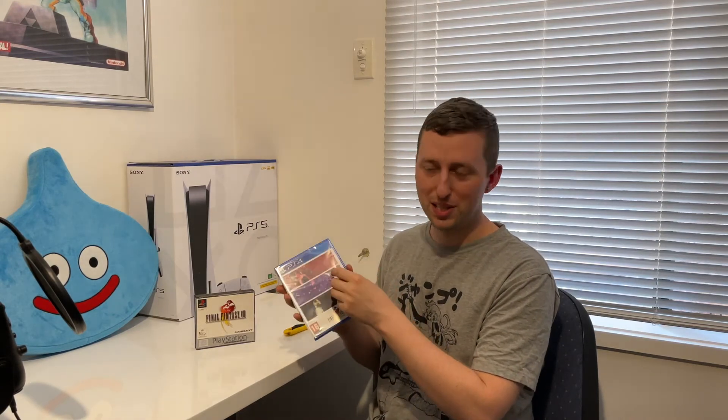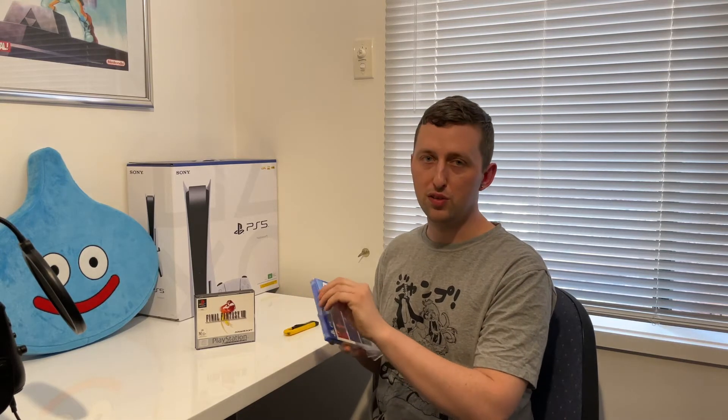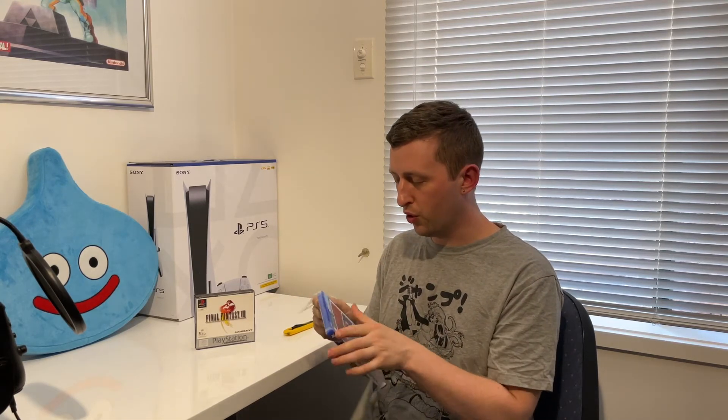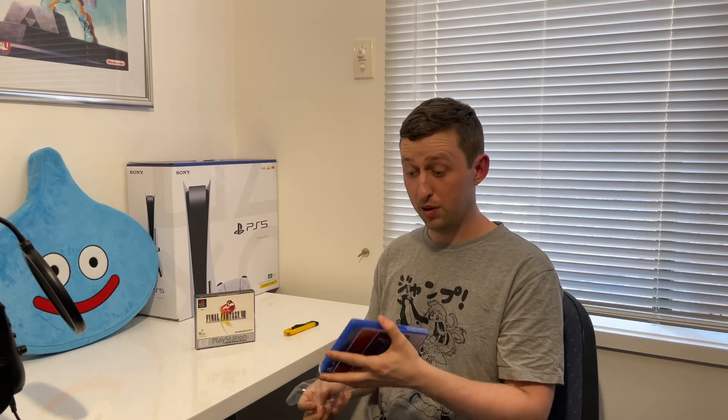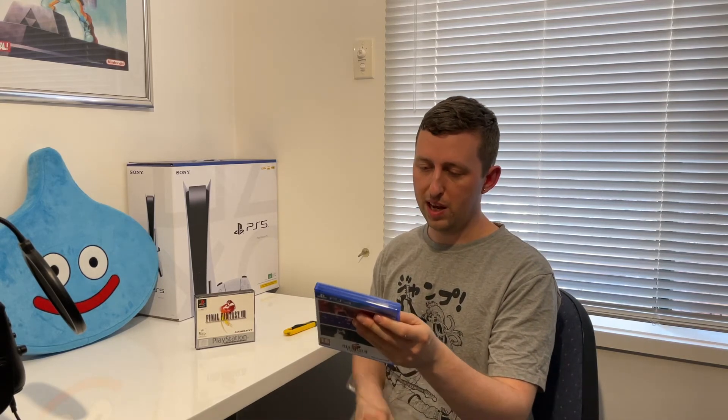So we're going to go ahead and open this up and see if there's anything special inside. My prediction is there's probably going to be just the disc and that's it. Hopefully it's not a downloadable code because that would be a little bit sucky, but we never know. We'll have a look at the case itself anyway.